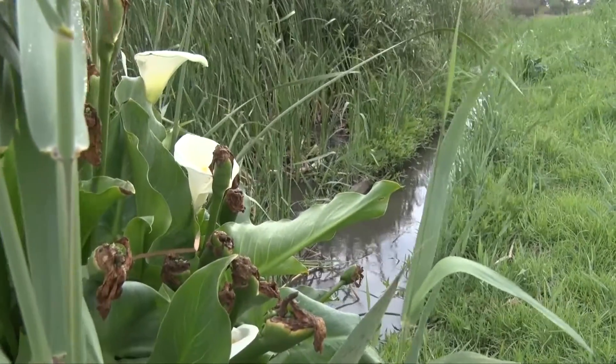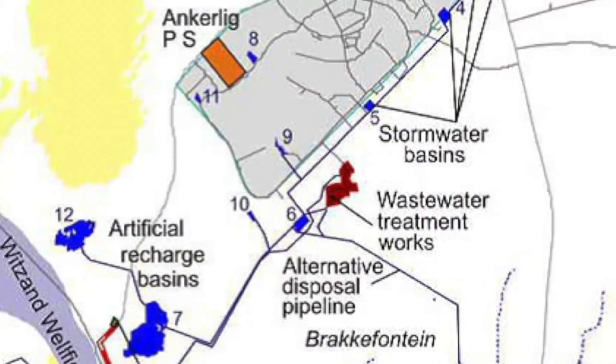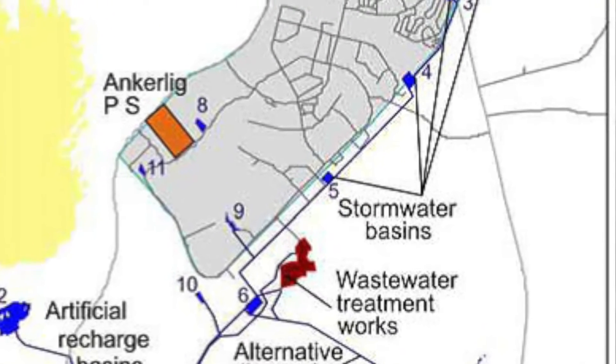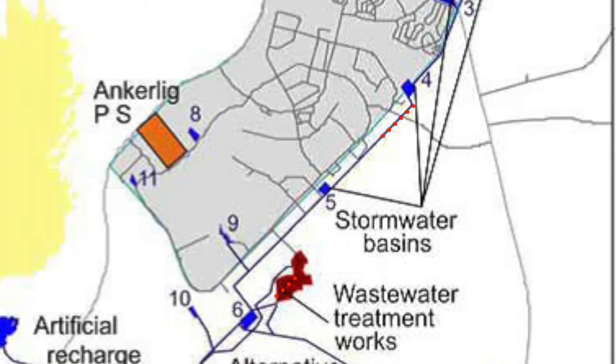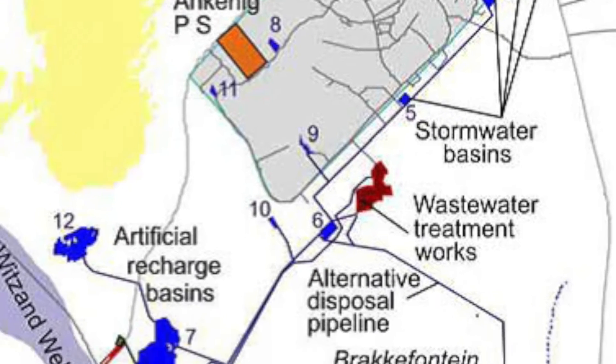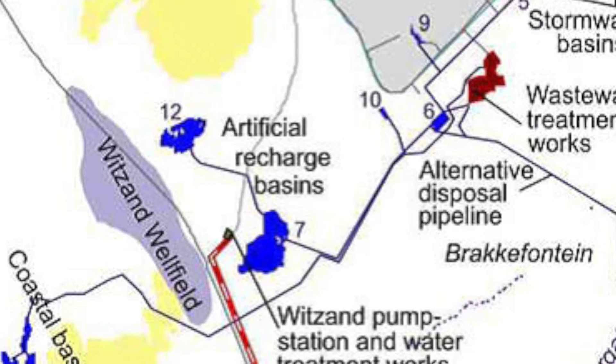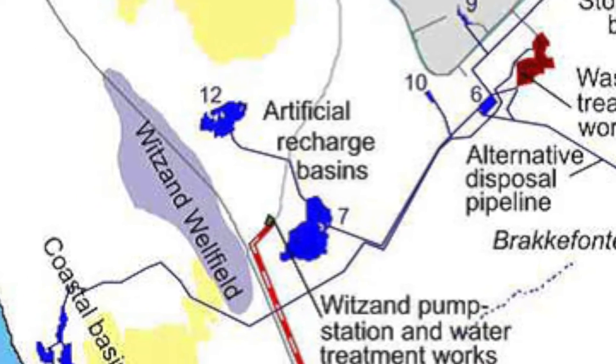This practice is known as managed aquifer recharge. The Atlantis Water Supply Scheme includes a water purification system. Wastewater from the wastewater treatment plant and from the stormwater system is collected and diverted into basin number 6, which is an artificial wetland. From there, the water is conveyed to basins 7 and 12, which infiltrate it into the aquifer, where it travels at a speed of about 100 meters per year. In the process, contaminants are diluted, retarded and degraded.